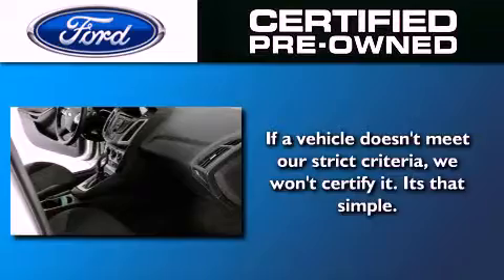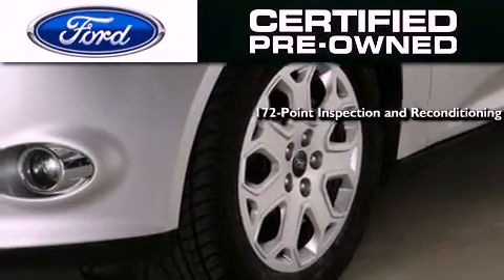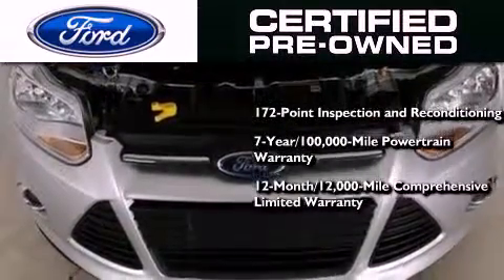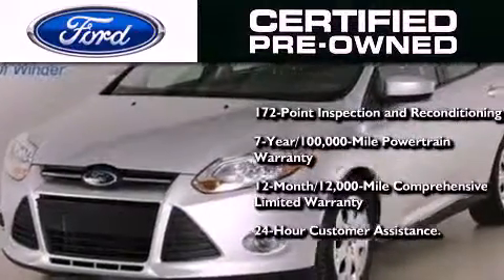The Ford pre-owned certification includes a 169-point inspection and reconditioning process, a 7-year, 100,000-mile powertrain limited warranty, and a 12-month, 12,000-mile comprehensive limited warranty. Plus, Ford Motor Company's 24-hour roadside assistance program.